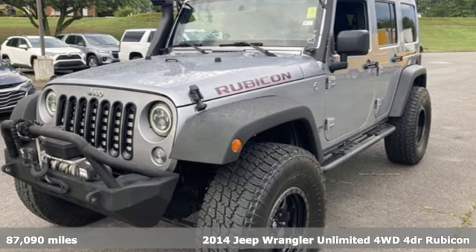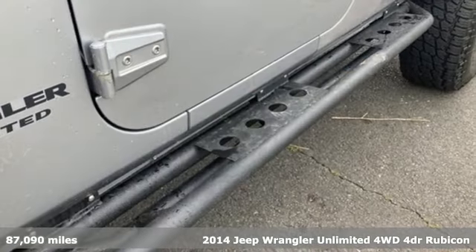It's a 2014 Jeep Wrangler Unlimited. Experience the Jeep life.